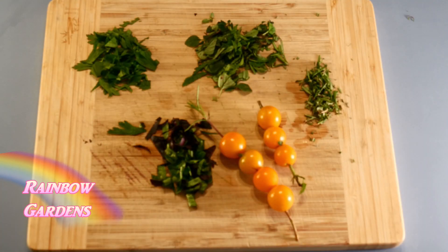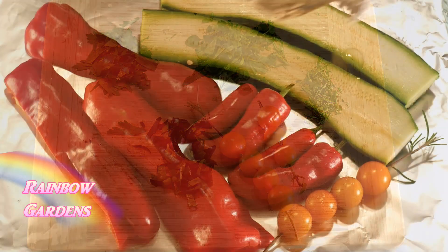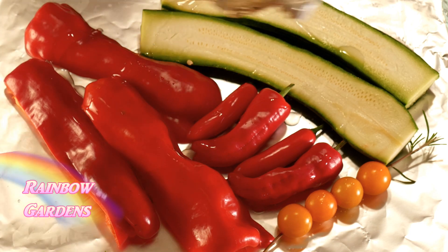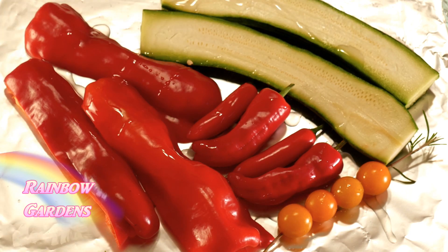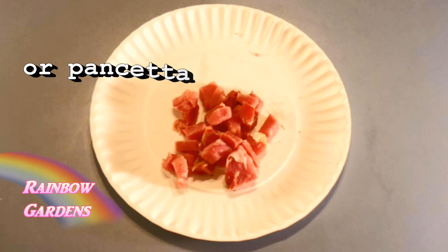I gave a rough chop to my herbs and skewered the little Sun Sugar tomatoes with the stems from the rosemary and oregano. I decided I would grill the vegetables, so I cut open the big pepper, removed the seeds, and drizzled all of them with a little bit of oil and some salt.